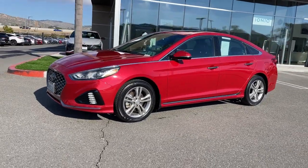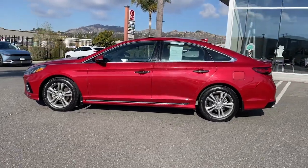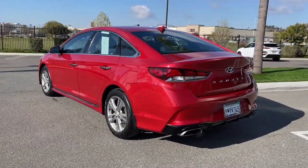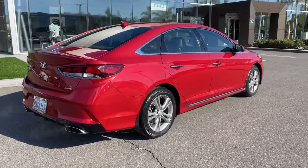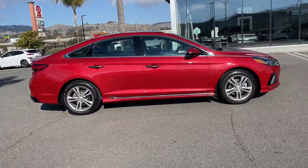You will love the features of this 2019 Hyundai Sonata. With less than 35,000 miles, get the best of quality, comfort, and convenience in this family-friendly Sonata. This stylish midsize four-door sedan offers the advanced safety features, smooth performance, and passenger amenities you need to make every drive pure pleasure.